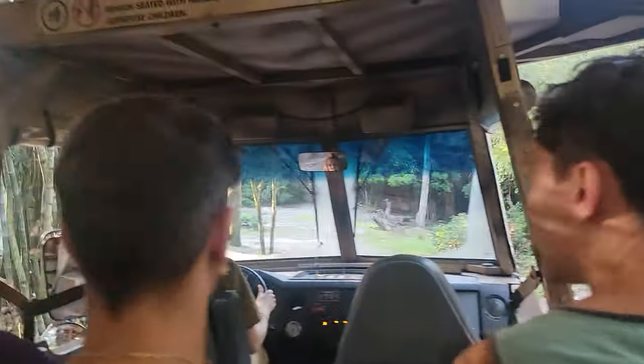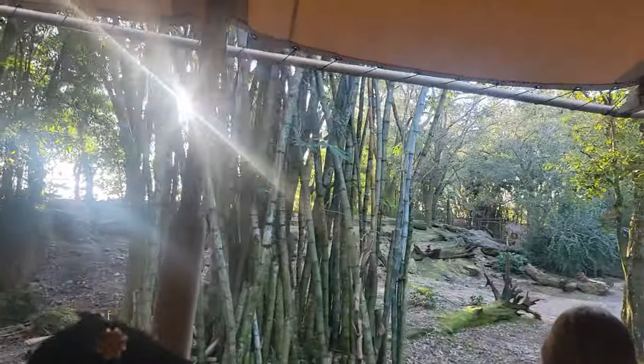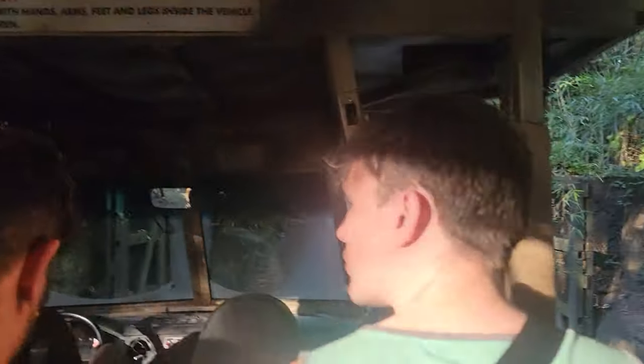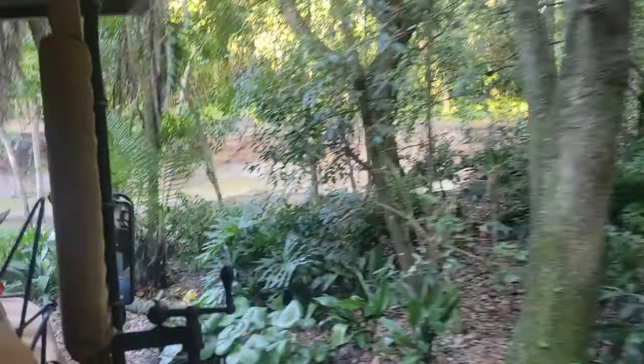Like that bright orange antelope all the way on the left hand side — that's called a bongo. Bongos are super shy and reclusive and they're also nicknamed the ghost of the forest. I can tell it's a female because it has that super bright orange coat. And then those brown antelope are called greater kudu.